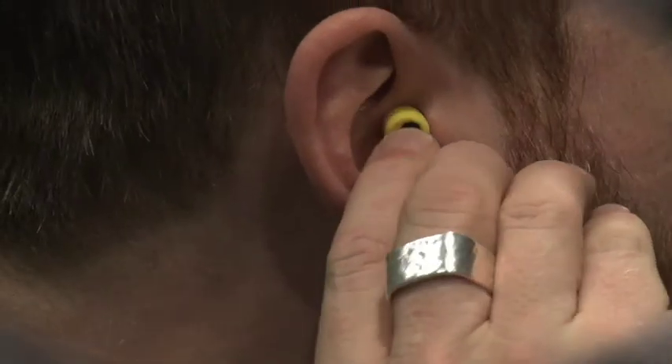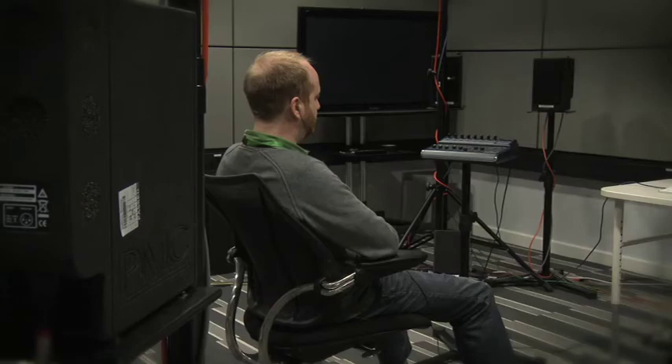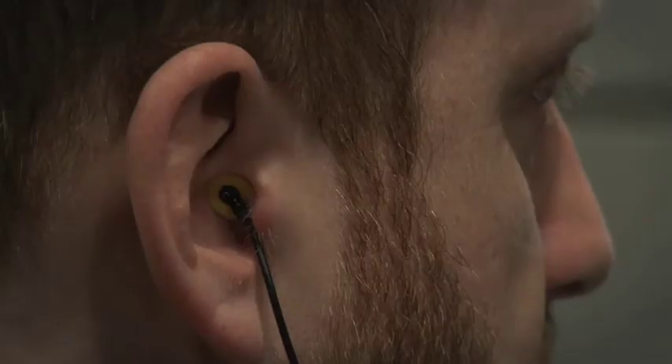It's possible to measure all these factors and process the speaker signals, so that when played back over headphones, they're perceived as if they're coming from outside the headphones.